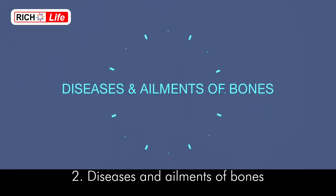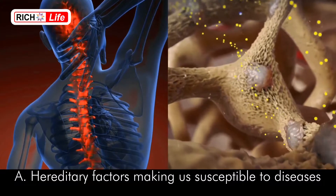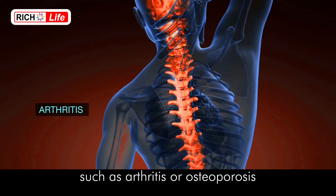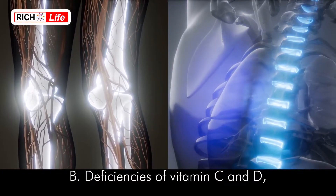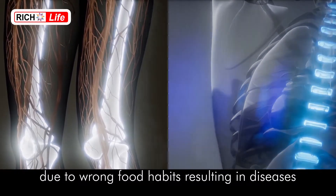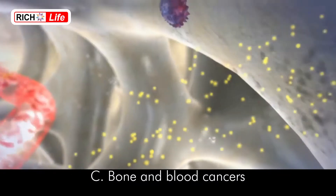Diseases and Ailments of Bones: Bone diseases have a variety of reasons and factors, some of which are: hereditary factors making us susceptible to diseases such as arthritis or osteoporosis; and deficiencies of vitamin C and D and minerals such as calcium due to wrong food habits, resulting in diseases like osteomalacia or scoliosis causing deformed bones.